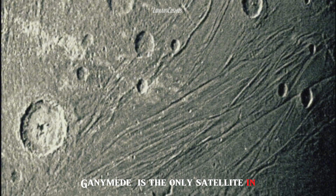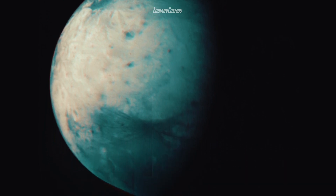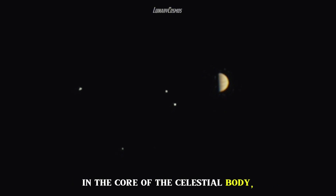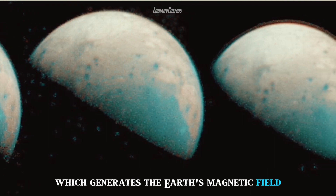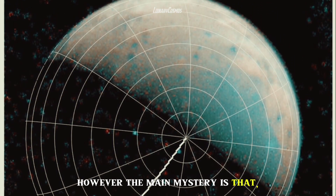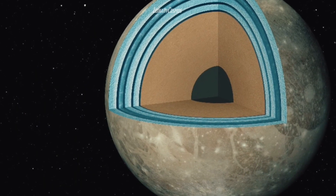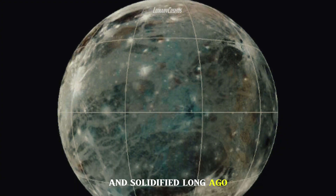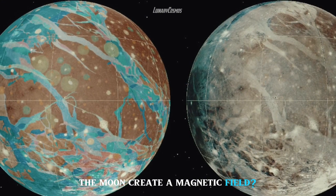Ganymede is the only satellite in our solar system that generates its own magnetic field. The magnetic field is created by the movement of molten iron in the core of the celestial body, a process similar to that which generates the Earth's magnetic field. However, the main mystery is that, judging by the structure of the satellite and its age, the core of Ganymede should have cooled and solidified long ago. So how does the moon create a magnetic field?